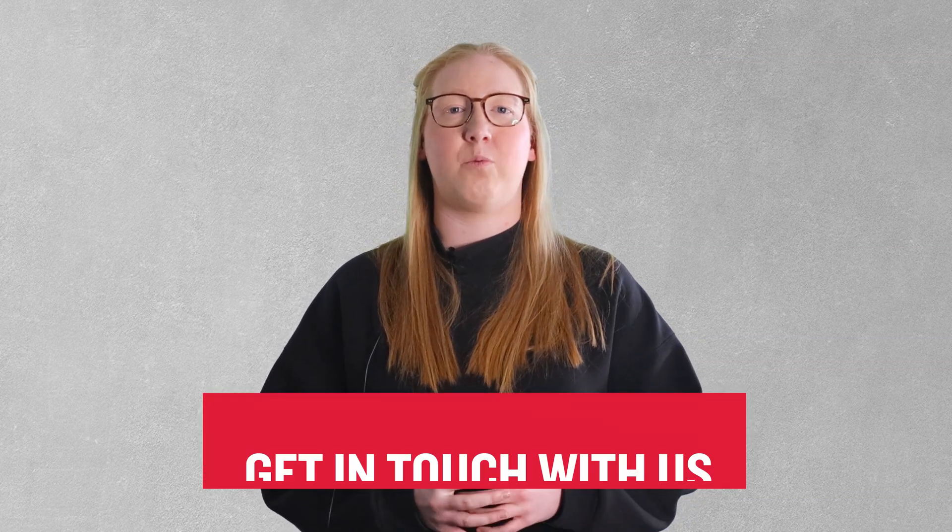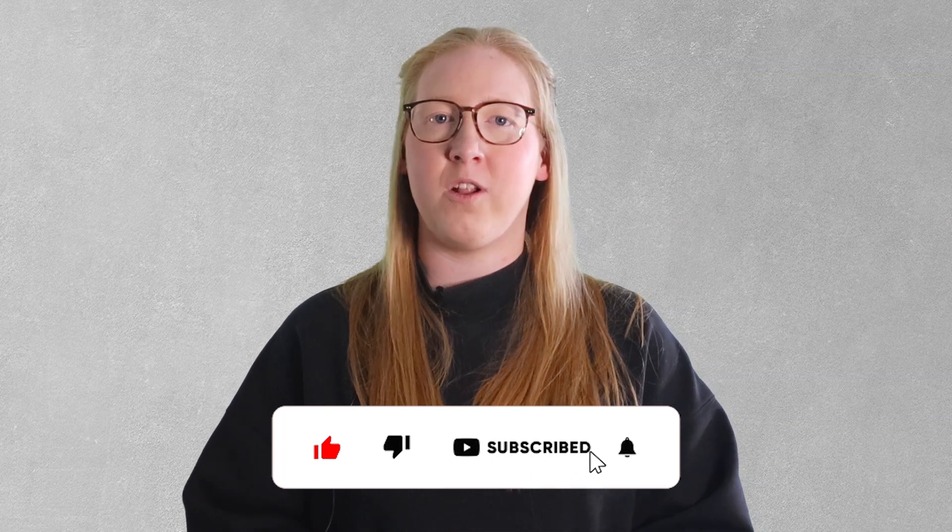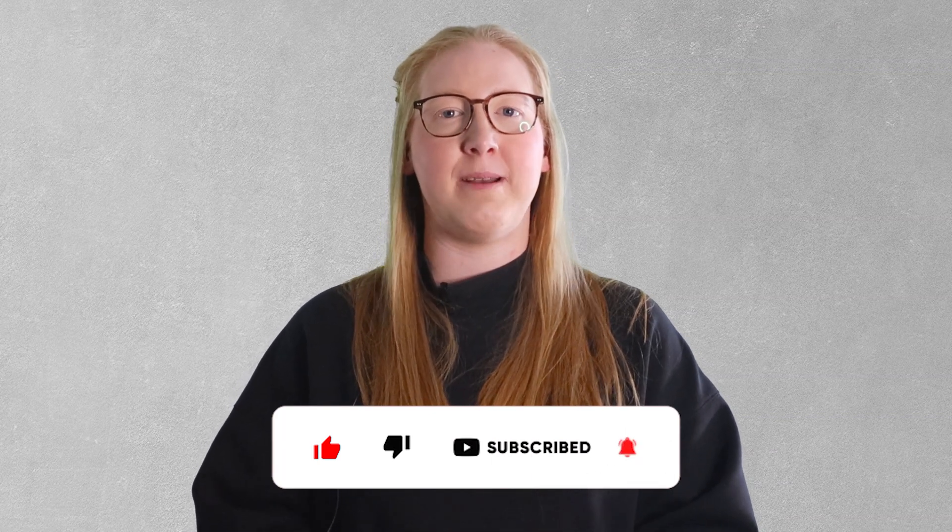Well, I trust that was informative. If you've got questions about curing blankets, curing compounds or anything concrete related, get in touch with one of the team at Allcon today. If you've learned anything from this video, smash that like button and make sure you're subscribed or following our social pages so you don't miss out on our next episode. We release a new Concrete Compass video every week. Thanks for watching and see you next week.